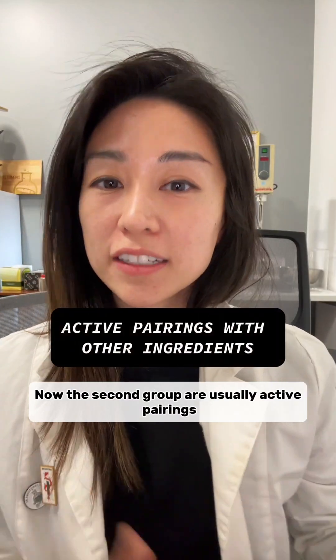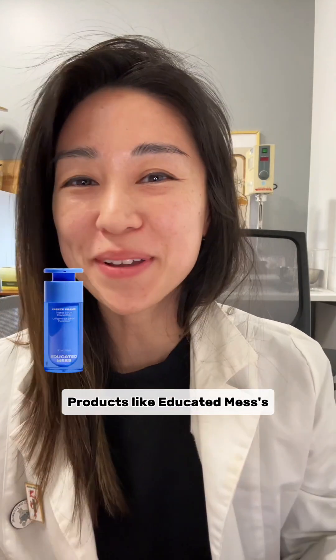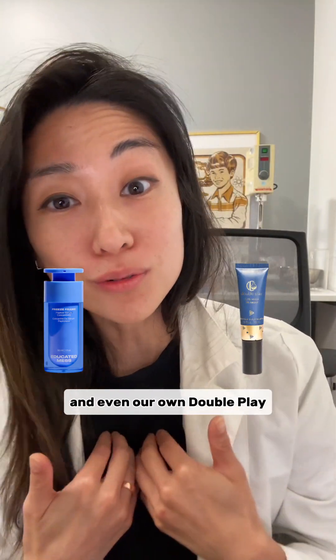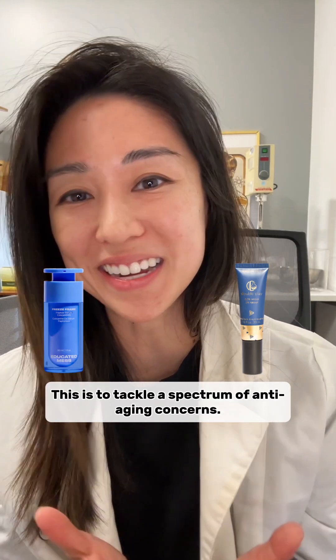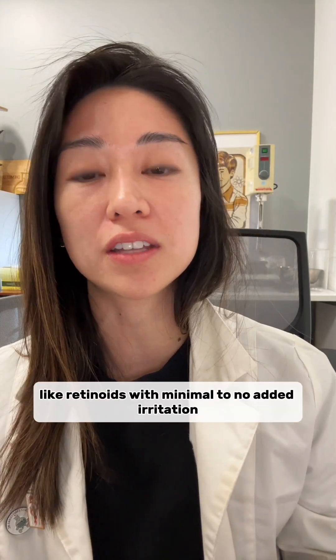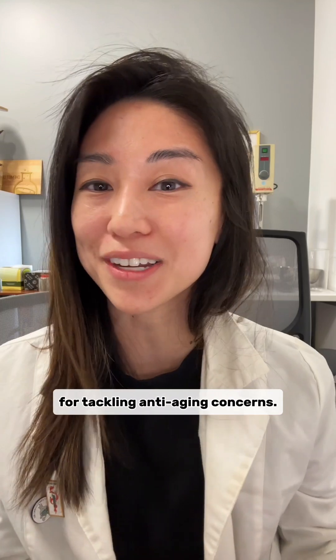The second group are usually active pairings, which are mainly retinoids with peptides. Products like Freeze Frame pair Bakuchiol with a peptide blend, and even our own Doubleplay Retinol Face and Eye Cream pairs retinol with Haloxyl Peptides — this is to tackle a spectrum of anti-aging concerns. We like this approach because peptides are a very good secondary active to heavy hitters like retinoids, with minimal to no added irritation.